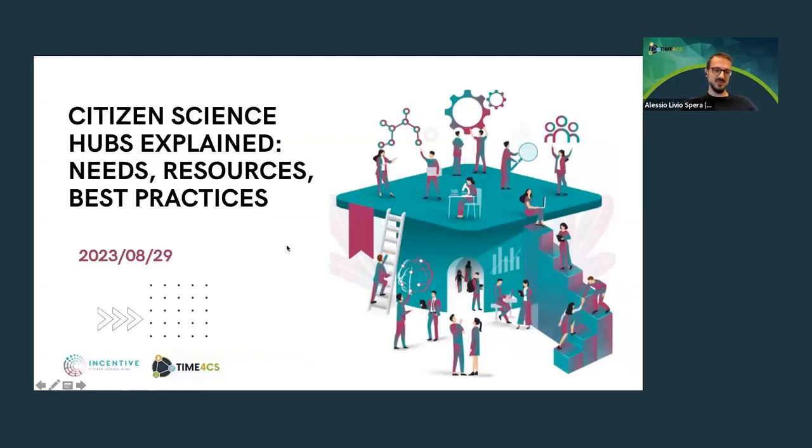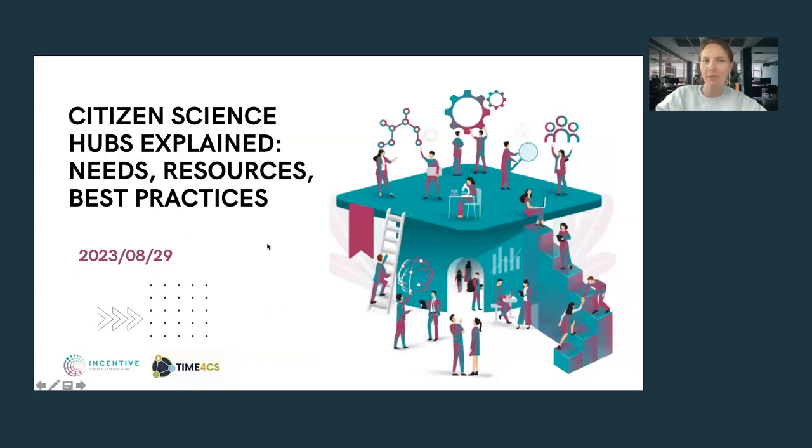Thank you. I just want to confirm if all of you can see my screen. Hello everyone, it's nice to see so many familiar and new faces representing both projects and our broader community. Today we will talk about our experience in establishing citizen science hubs, mostly focused on Lithuania, as both myself and Agla, the next presenter, represent two large universities here in Lithuania.